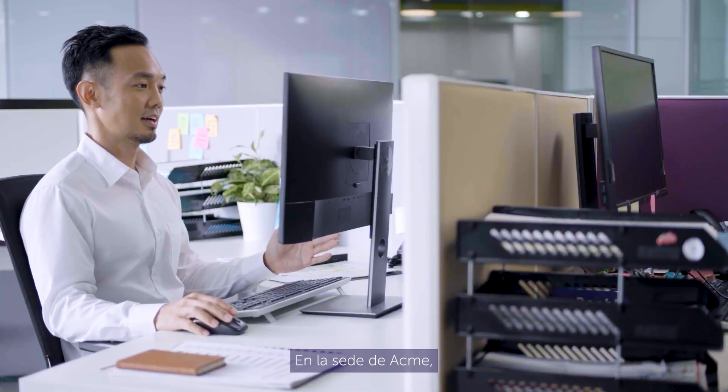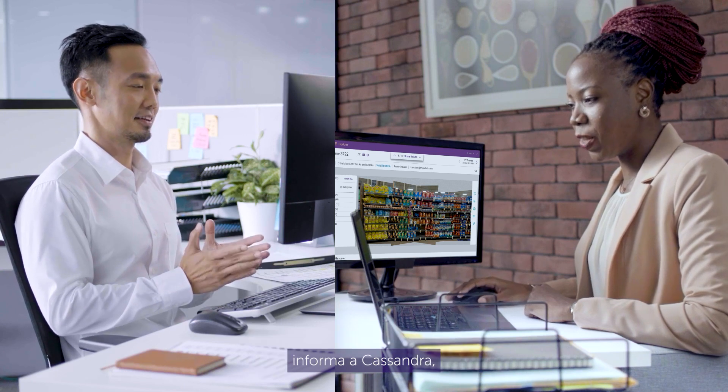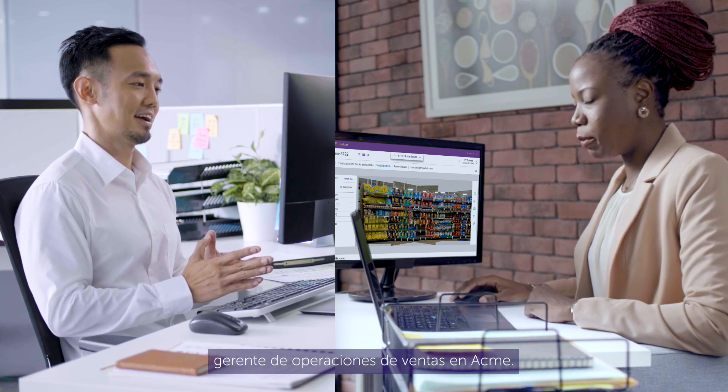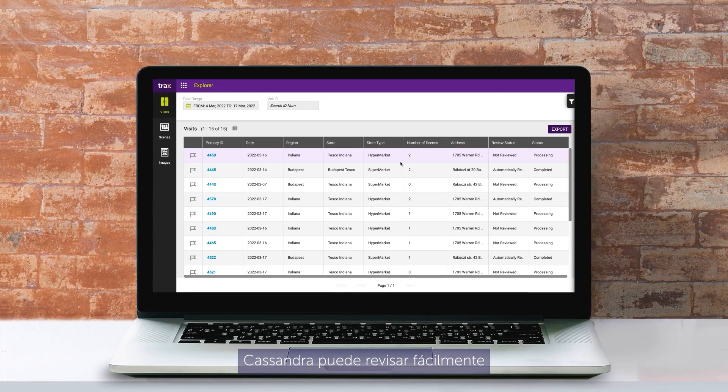At Acme's headquarters, John has noticed a persistent distribution gap in a certain outlet. Suspecting a supply chain issue, he informs Cassandra, a sales operation manager at Acme. Using Trax's Explorer, Cassandra can easily review any visit made by any member of the sales team.